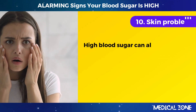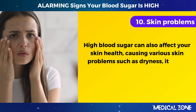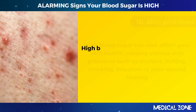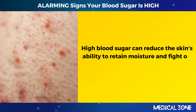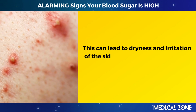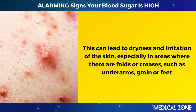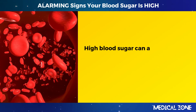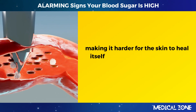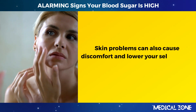10. Skin problems. High blood sugar can also affect your skin health, causing various skin problems such as dryness, itching, cracking, infection, or poor wound healing. High blood sugar can reduce the skin's ability to retain moisture and fight off bacteria and fungi. This can lead to dryness and irritation, especially in areas where there are folds or creases, such as underarms, groin, or feet. High blood sugar can also impair blood flow and the immune system, making it harder for the skin to heal from cuts, scrapes, or burns.